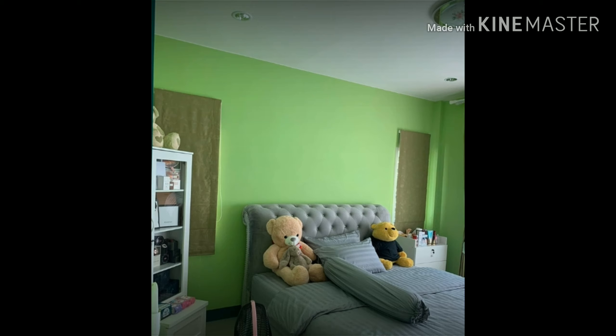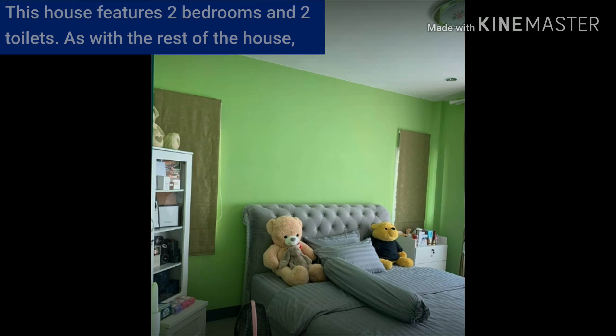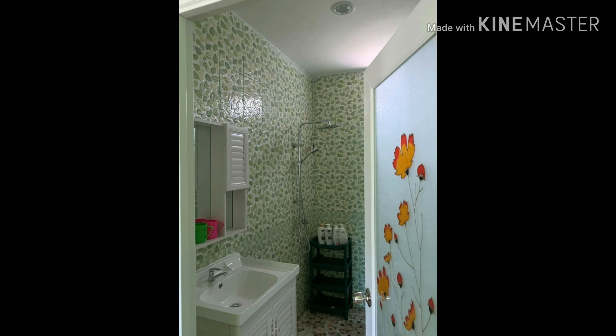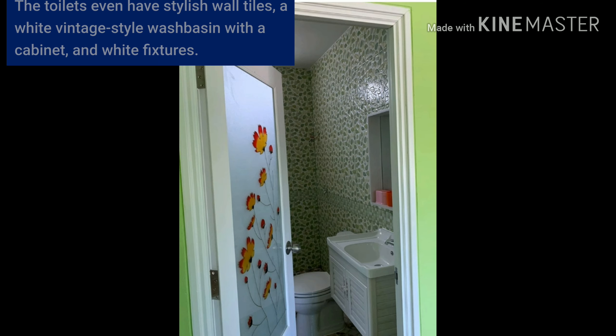Let's go inside the rooms. This house features two bedrooms and two toilets. Like the rest of the house, these also have green tones throughout. The toilets even have stylish wall tiles, a white vintage-style wash basin with cabinets, and white fixtures.